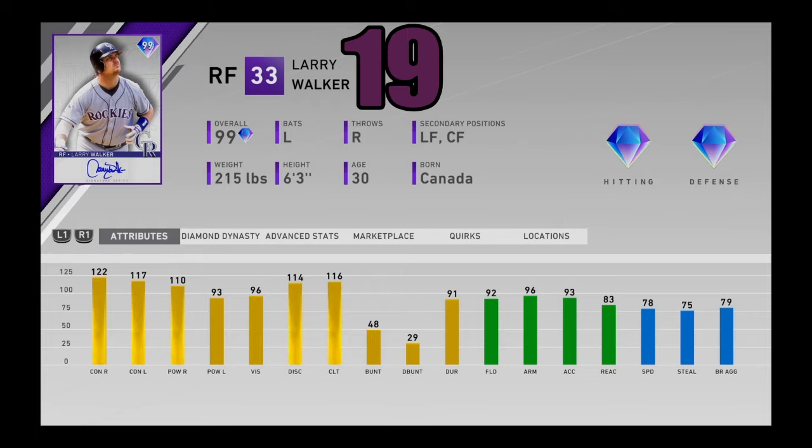At number 19, I got 99 overall Larry Walker from the 5th Inning program. One of the best hitters in the game and one of the biggest surprises — he wasn't announced as a new legend at the beginning of the year, but was announced mid-year. He's got elite defense in right field, great speed, and he can hit like crazy. He's an absolute slugger, plays above his lefty power, has pretty good vision and good stats overall. He has a little bit of a weird swing, but still absolutely rakes. Larry Walker coming in at number 19.